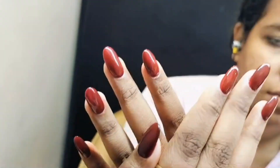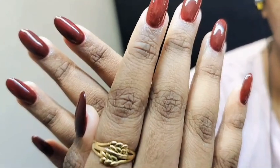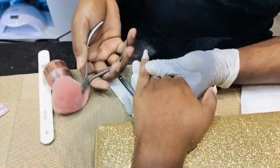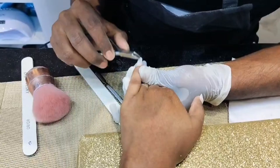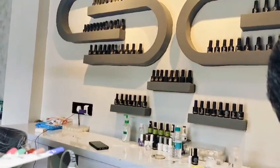Hi everyone, welcome back to our channel! Today we are taking you behind the scenes as we get our full set of acrylic nails. The first step is the nail technician preps the natural nails — this includes cleaning, shaping, and buffing the nails to create a smooth surface for the acrylic gel to stick.